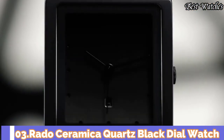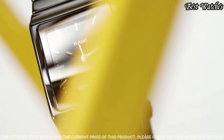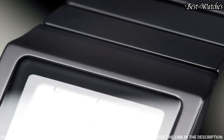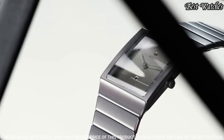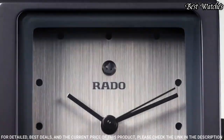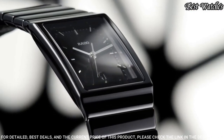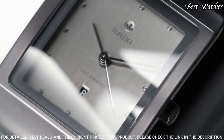Number 3: Rado Ceramica Quartz Black Dial Watch. Black ceramic case with a black ceramic bracelet. Fixed black ceramic bezel. Black dial with gold-toned hands and index hour markers. Dial type: analog. Quartz movement. Scratch resistant sapphire crystal. Square case shape. Case size: 35 millimeters. Fold over clasp with push button. Water resistant at 30 meters. Functions: hour, minute, second. Swiss made.